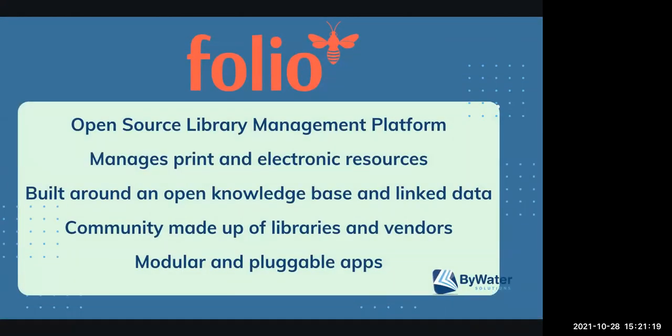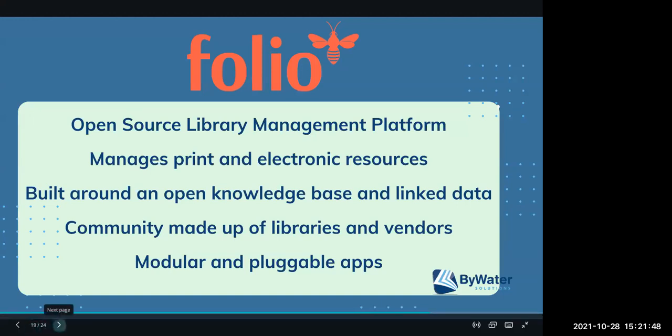We support Folio, which is an open source library management platform that allows you to bring in both print and electronic resources into one place. Folio was developed around the concept of linked data and being able to find all of your material in one place, bringing libraries and vendors together. It's built on a system where you can build apps that your library uses, so you can really customize it for your library.